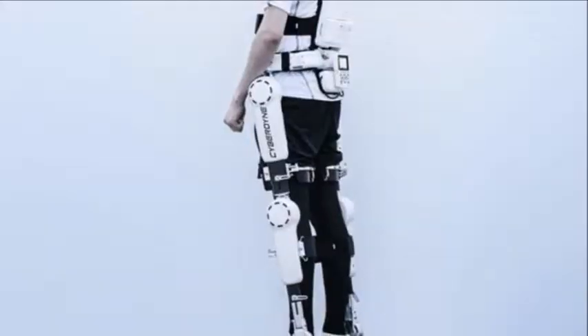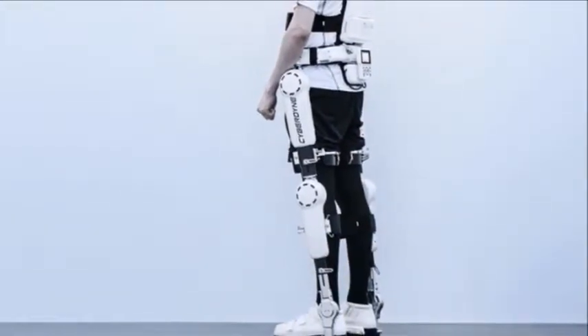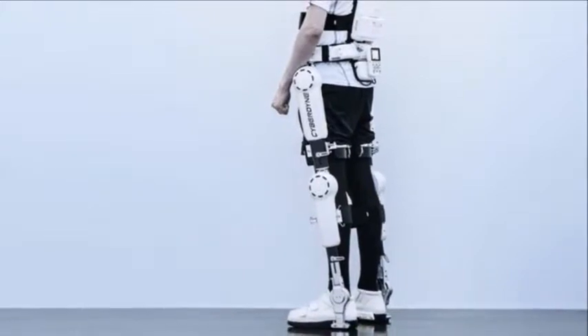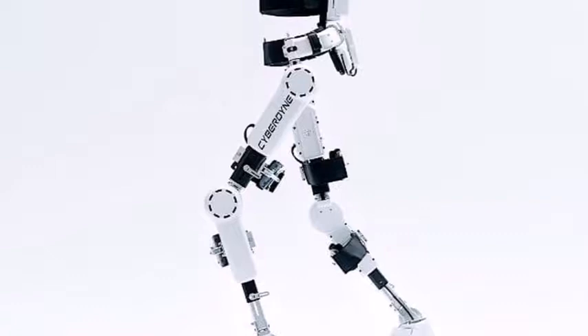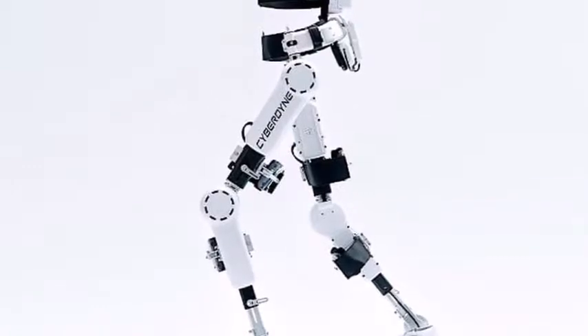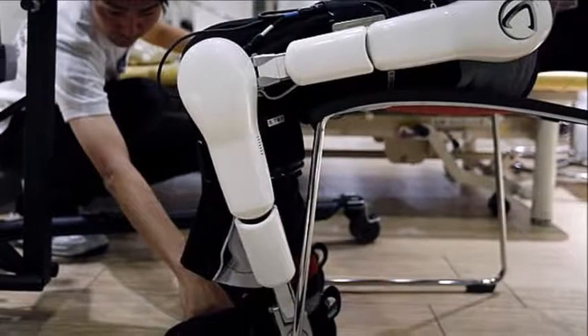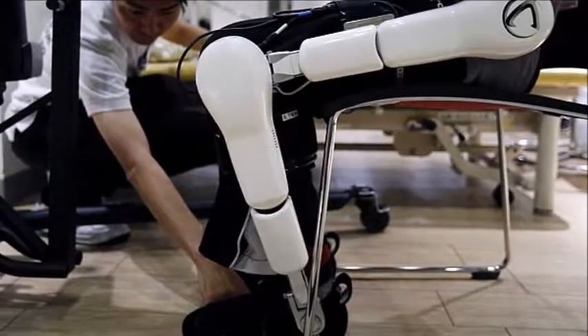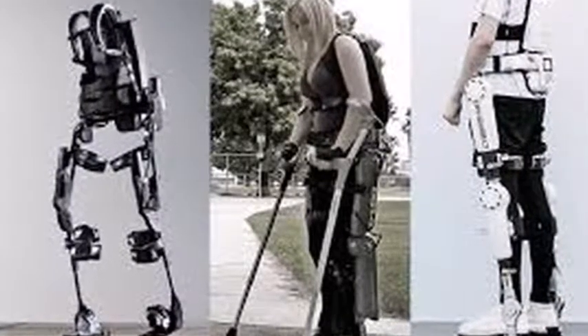Medical hardware manufacturer Cyberdyne has this week announced the arrival of its new therapeutic cyborg legs into the United States, offering the HAL ExoSuit to spinal injury patients. Cyberdyne has specifically designed HAL to support and fit around an injured patient's legs and abdomen, providing support for people who would otherwise be unable to stand or walk.